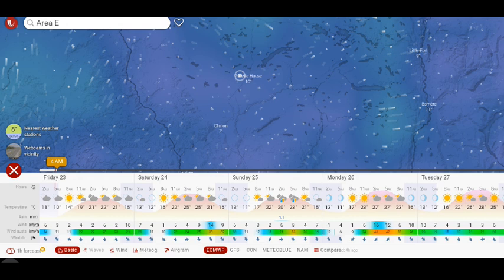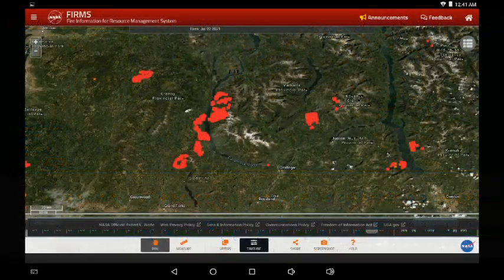Looking at the forecast, we're seeing gusts today coming from the south up to mid-20s, around 25 kilometers an hour, then in the evening as things cool down the winds shift and could start coming from the northwest again. There also looks to be some cloud cover in the afternoon and that may be contributing to some of this turbulence.